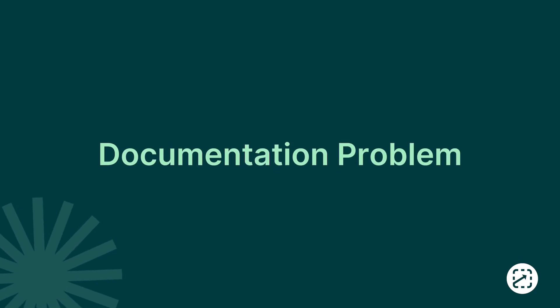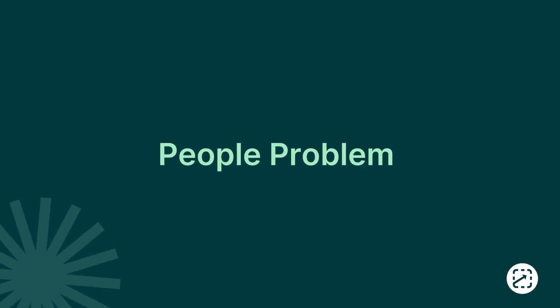Now, you might be thinking you have a training problem, or a documentation problem, or maybe even a people problem. The truth is you probably have a knowledge transfer problem.